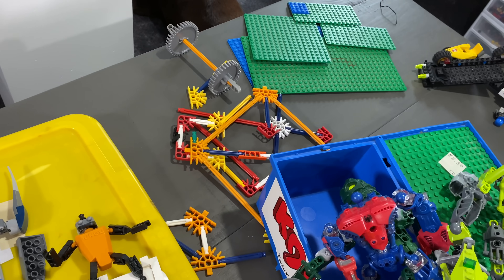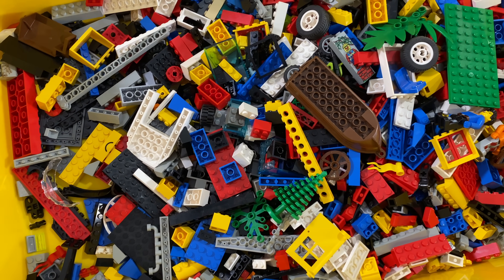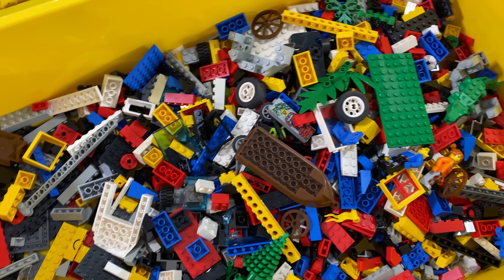Hope you guys enjoyed coming along with us on this journey. I didn't show the connectors, but you can see some of that stuff over there. That was fun — a two-hour stream — and we're ready for the next Lego yard sale haul.